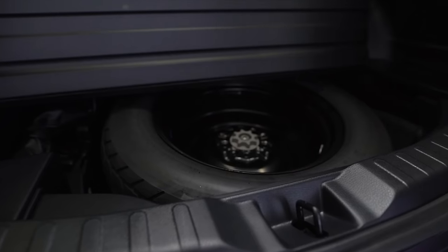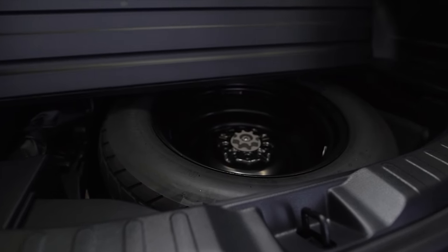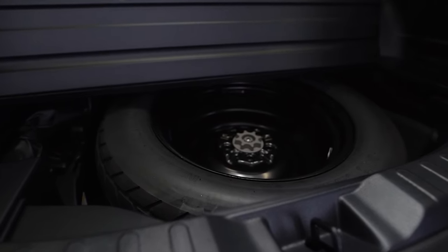Another thing you should have in your vehicle is a spare tire. A lot of new cars don't come with them anymore, so if you bought a car within the past several years, you might want to double-check that you actually have one. Other things like portable inflators, jacks, breaker bars, and a socket to fit your lug nuts are all good to have as well.